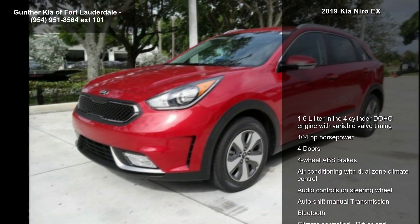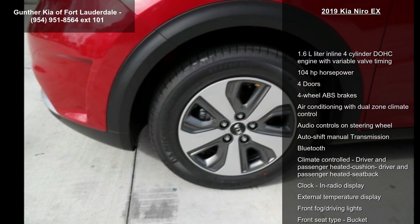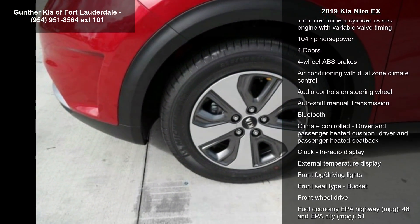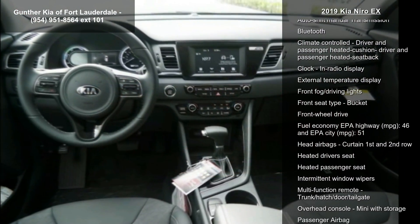This vehicle's top features include a 1.6L in-line 4-cylinder DOHC engine with variable valve timing, 104 horsepower, 4 doors, and 4-wheel ABS brakes.